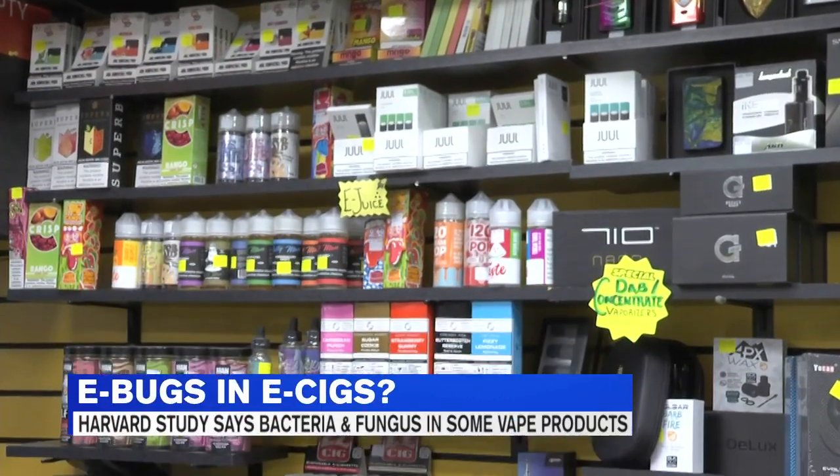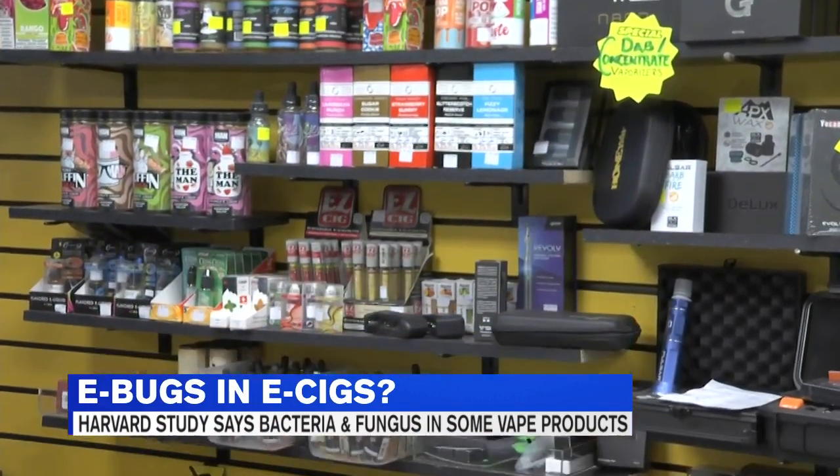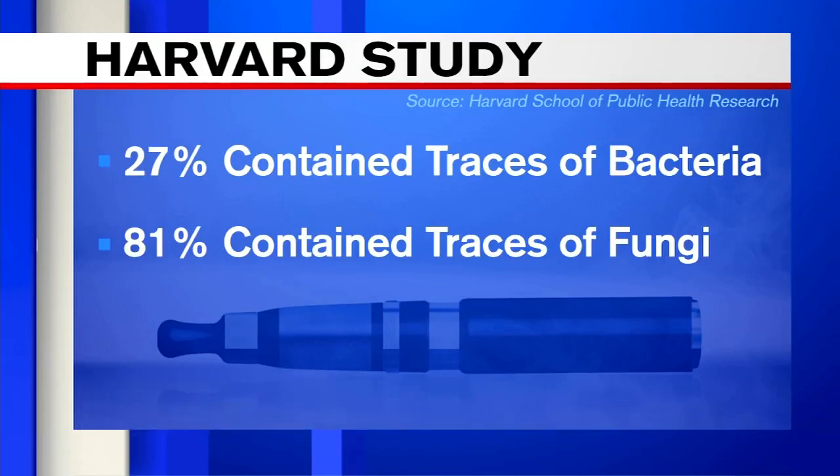A new study out of Harvard found many vape products show signs of what researchers call e-bugs. The study looked at 75 popular e-cigarette products — single-use cartridges and e-liquids or refillables. Researchers found 27% contained traces of bacteria and 81% contained traces of fungus.